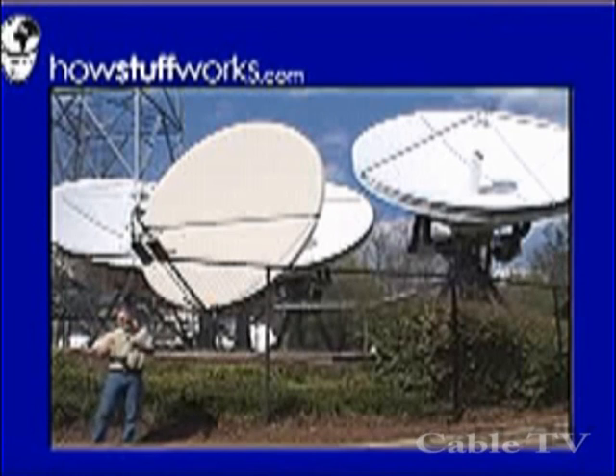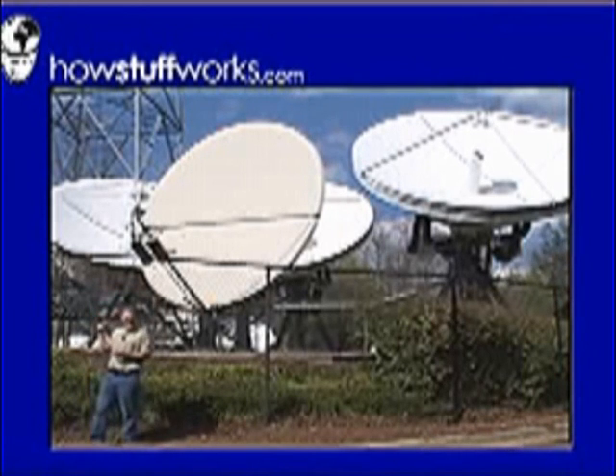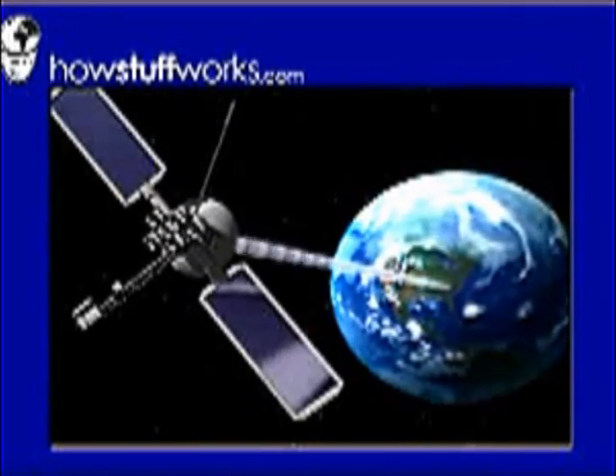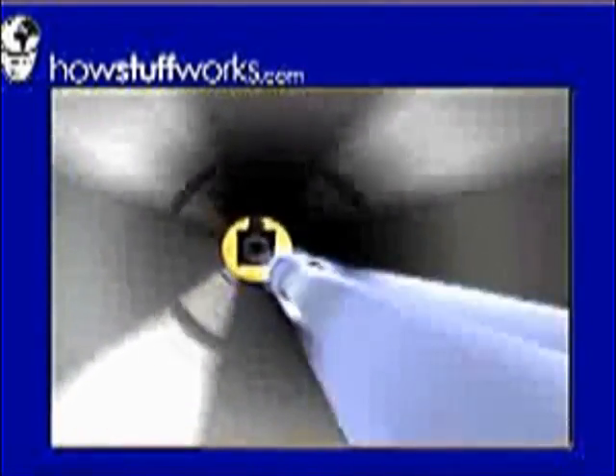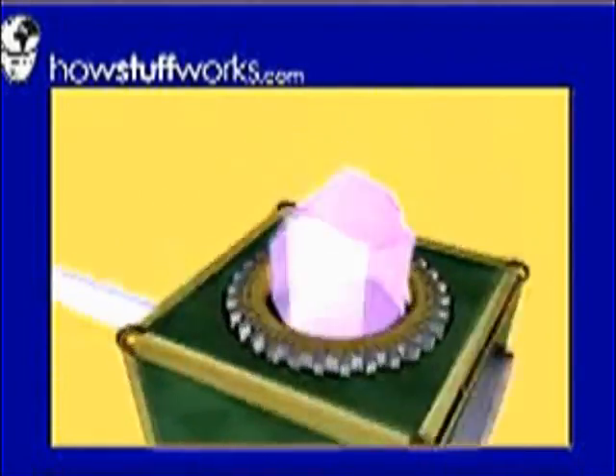The way that the TV program gets to your house over cable is incredibly cool. It starts at a place like this, an antenna farm. The networks beam their programs via satellite to the local cable company. The cable companies take the different feeds off the different satellites and modulate them into 200 different 6 megahertz channels.